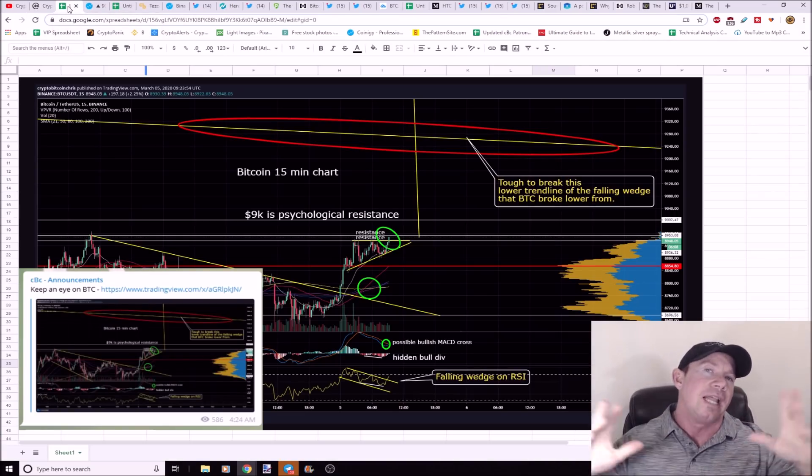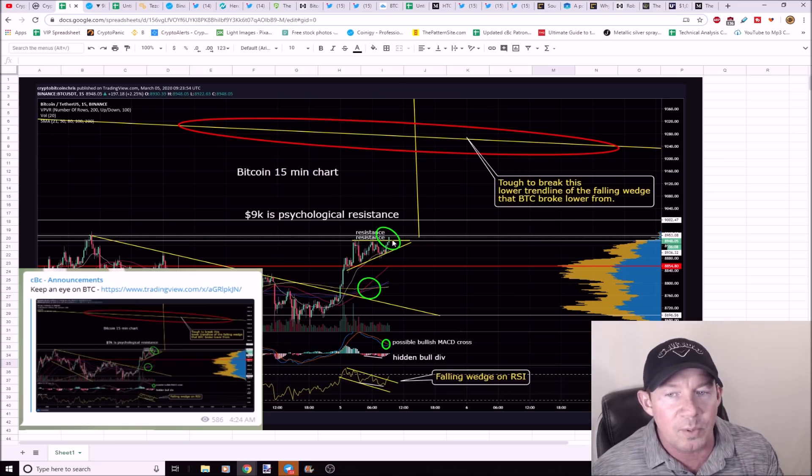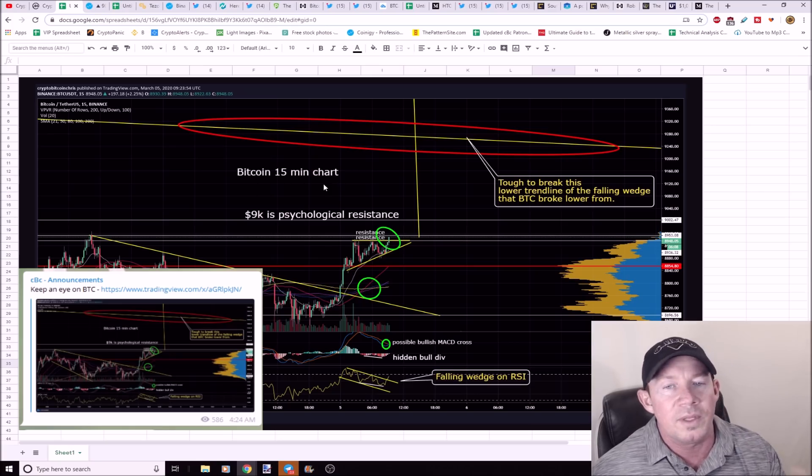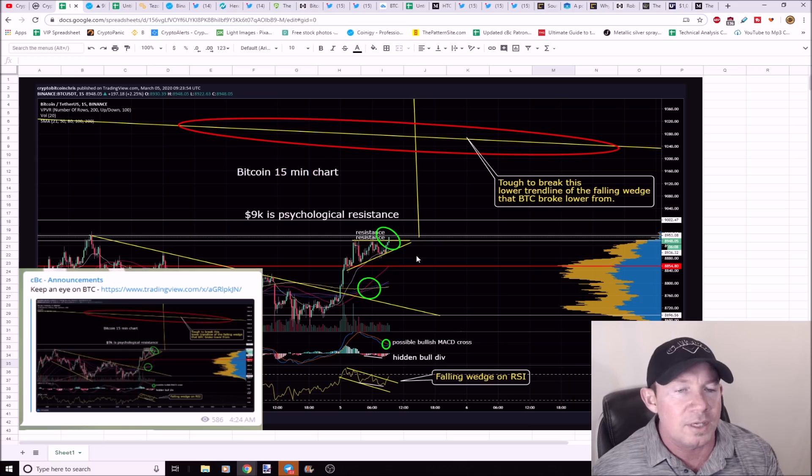I was up all night last night waiting for this breakout — this is a pretty important breakout. It confirmed the inverse head and shoulders we've been talking about. This is a Bitcoin 15-minute chart; I don't normally chart lower time frames unless I'm looking for a big move. You can see this resistance — this is a confirmation line where all those sell walls are at. Bitcoin broke through these sell walls and did move higher. I pointed out the bullish MACD cross and possible hidden bullish divergence, and the falling wedge on the RSI also broke higher before this move.